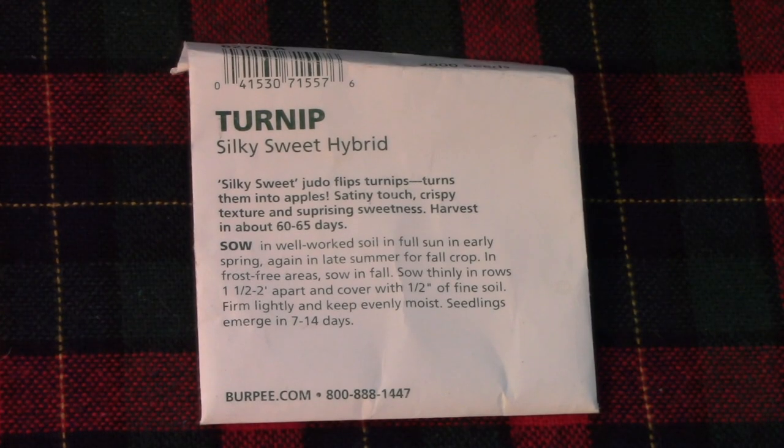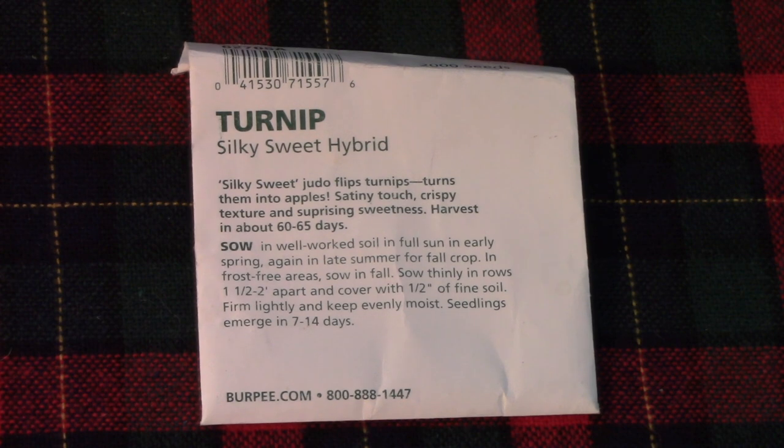Last but not least, we finally made it to the end — turnips. I love to grow Silky Sweet Hybrid. I've grown them for a few years now. You literally can eat them like an apple. They are crispy but not too hard, they're flavorful, super easy to grow, and they mature quickly. We literally eat them raw. This is not what you're thinking of when it comes to turnips — these are not as hard as a baseball. These are fantastic.